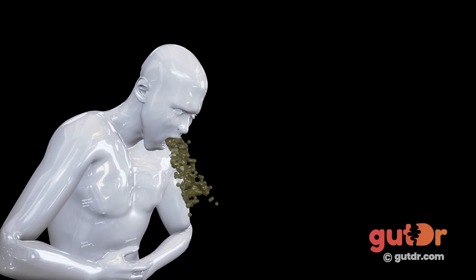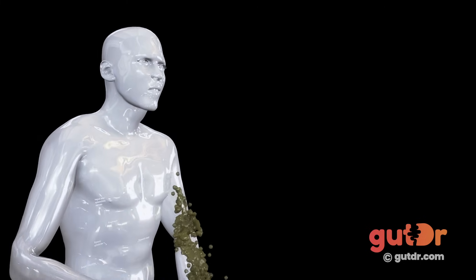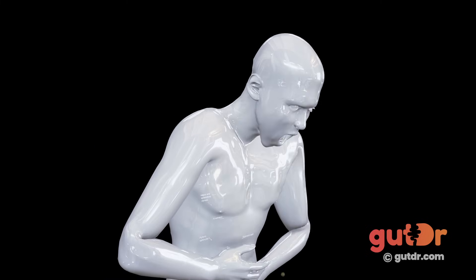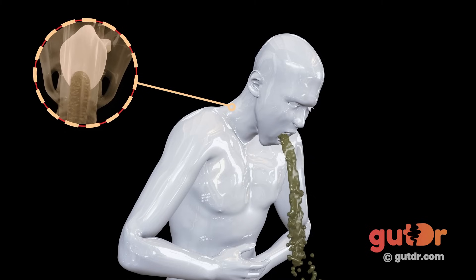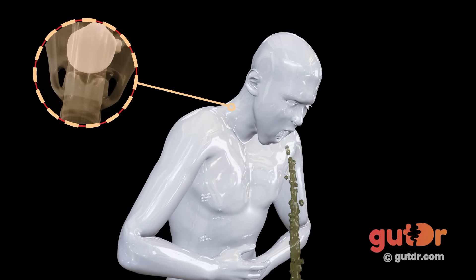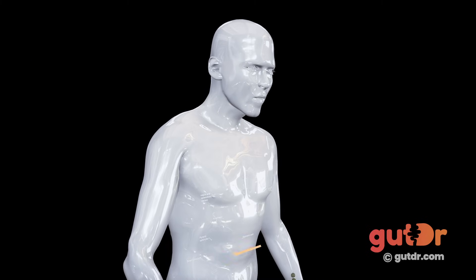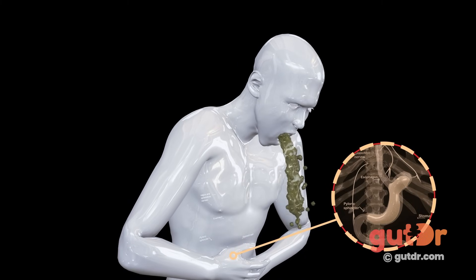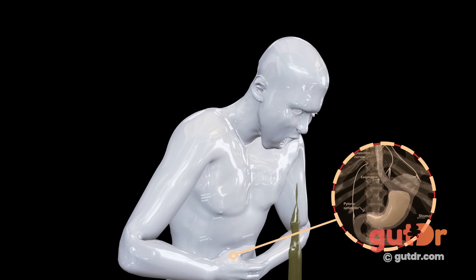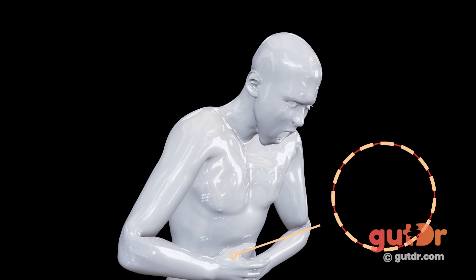A feeling of fatigue and muscle weakness marks the beginning of the post-ejection phase after stomach contents have been expelled. During this post-ejection phase, the airways are still protected as the larynx rises and the upper esophageal sphincter closes off. This cycle of pre-ejection, ejection, and post-ejection can repeat again and again until all the stomach contents have been expelled.